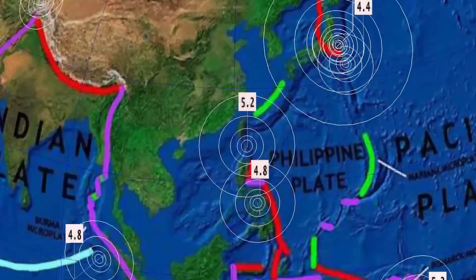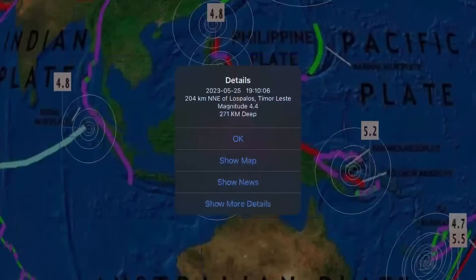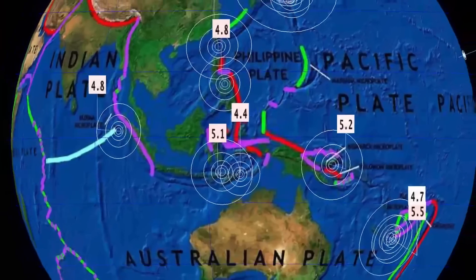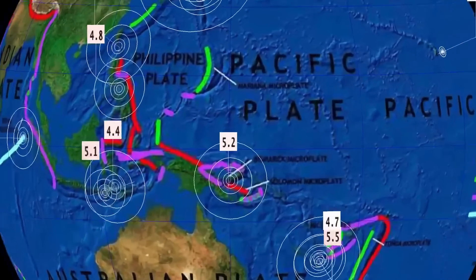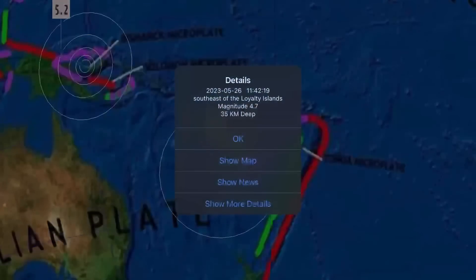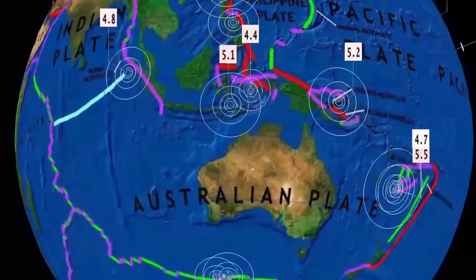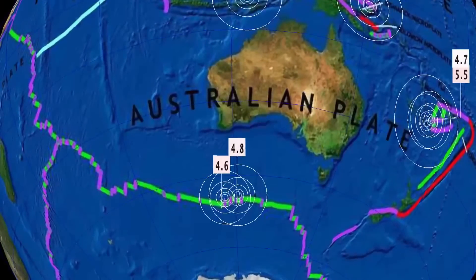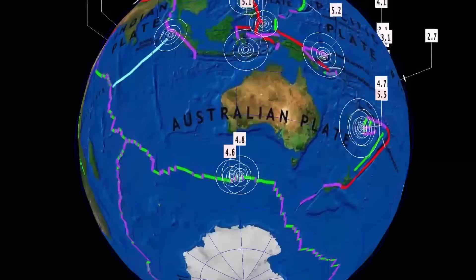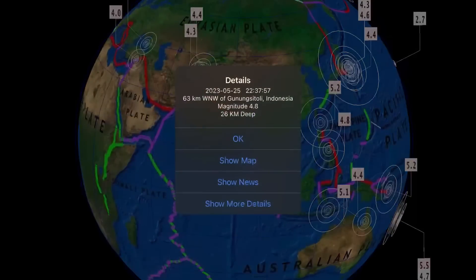A 5.2 in the Philippines, another one at Abra. Activity through Indonesia, 4.4 in Timor-Leste, 5.2 in Papua New Guinea, New Britain region. As well a 5.5 and a 4.7 in the Loyalty Islands, but no deep earthquakes through Fiji. Another Indian Antarctic Ridge earthquake south of Australia, as well as a 4.8 on the Indian plate.